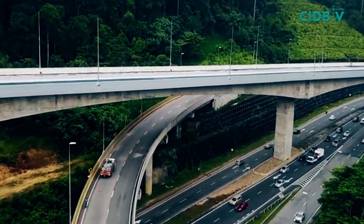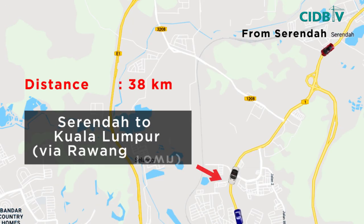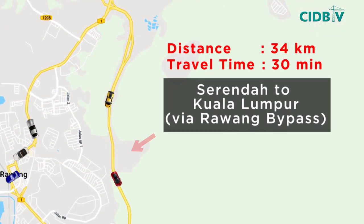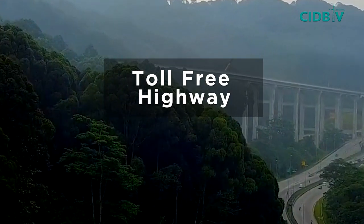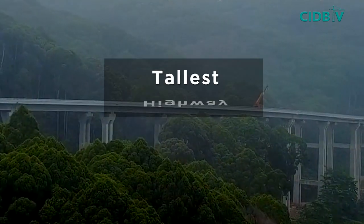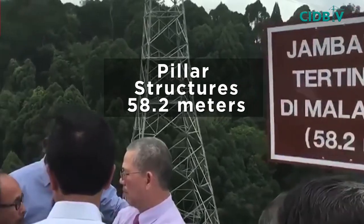Road users in Huluslango and Salayang will have their travel time reduced during peak hours from Rawang and Sarinda to Kuala Lumpur — from two hours to just 30 minutes — with the newly opened Rawang Bypass. The toll-free highway features a 2.7km elevated stretch and is unique as the tallest highway in the country, with pillar structures reaching a height of 58.2 metres.